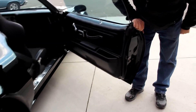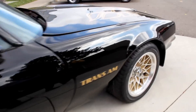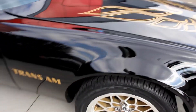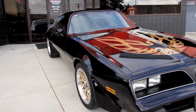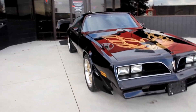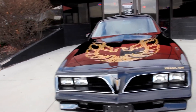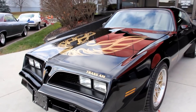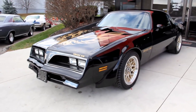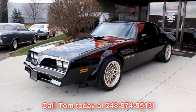Good-looking door lips here. At Vanguard Motor Sales, we're not consignment dealers — that means we buy all of these cars. We lay out our money, so you can bet we check them out before we buy them. When they get back to our shop, we run them through an inspection process that helps Tom and Demo answer all your questions when you give us a call at 248-974-9513.